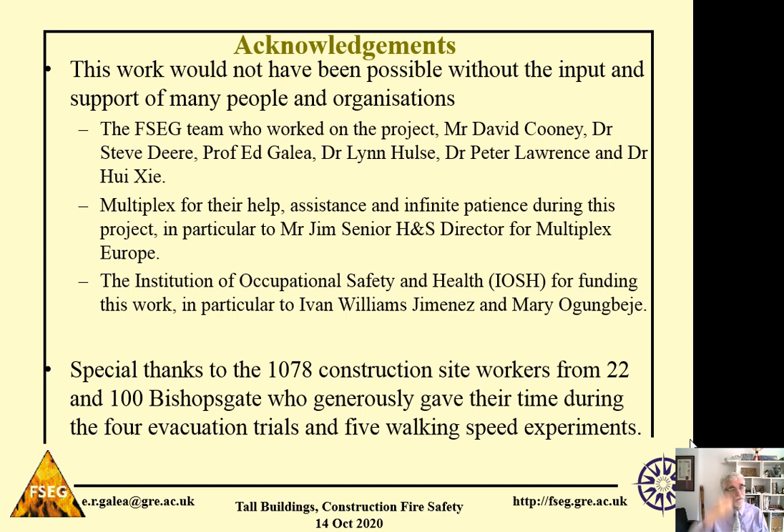I want to acknowledge the input of my colleagues. There are a number of people involved in this project. I've listed them here from the University of Greenwich, the Fire Safety Engineering Group. I also want to thank Multiplex for their help during this project. Without them, we couldn't have completed this project.